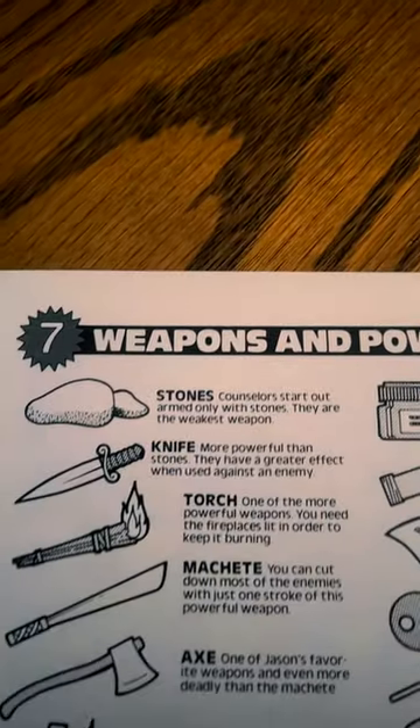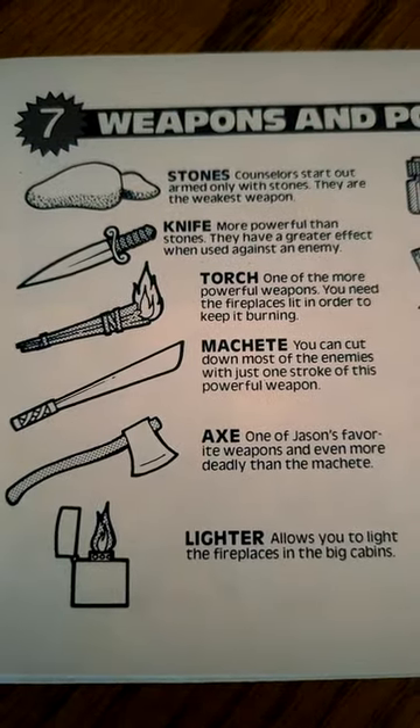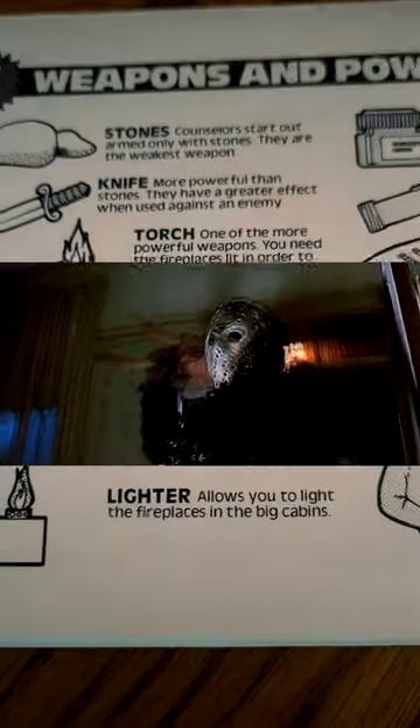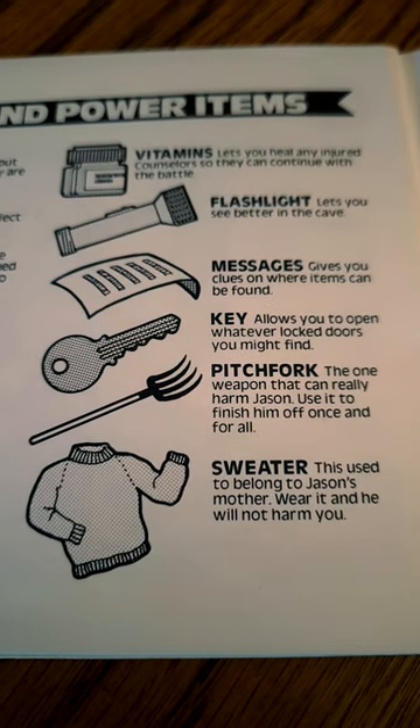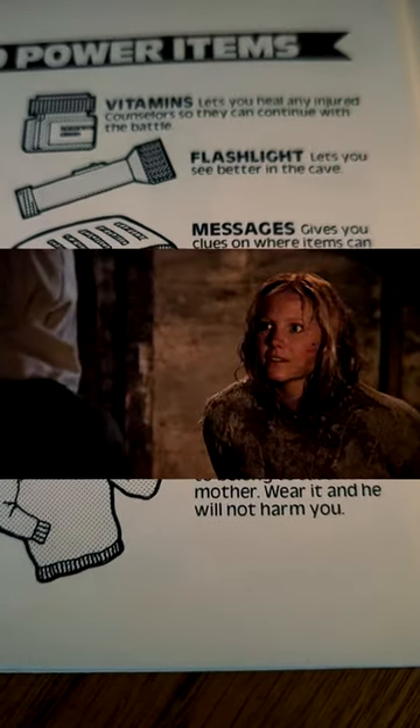A strange oddity here is that under weapons, it says the axe is his favorite. You'd think it was the machete, as that's his most iconic weapon, but maybe Atlas only watched this scene in Part 7. There's also a sweater item that reduces the amount of damage taken from Jason when wearing it, which is a reference to the second film.